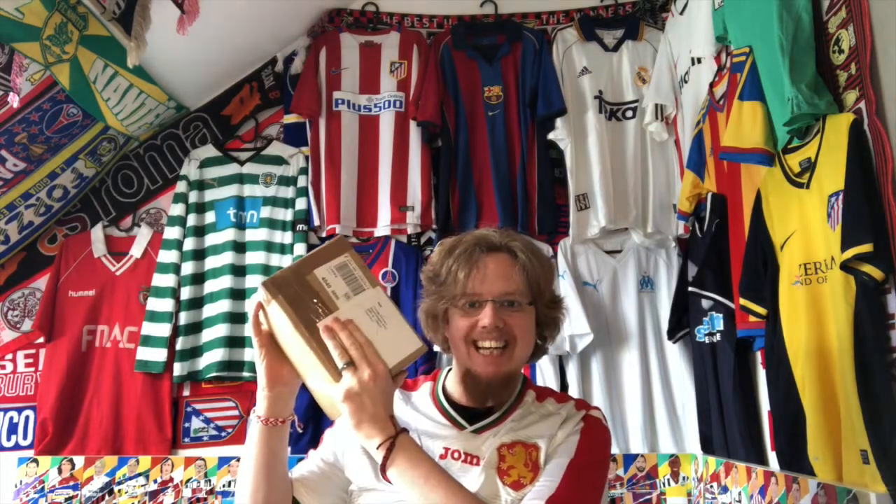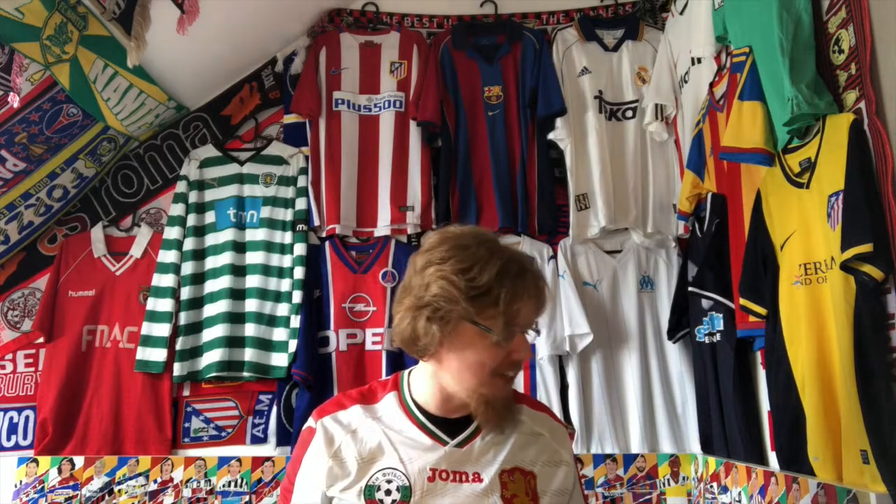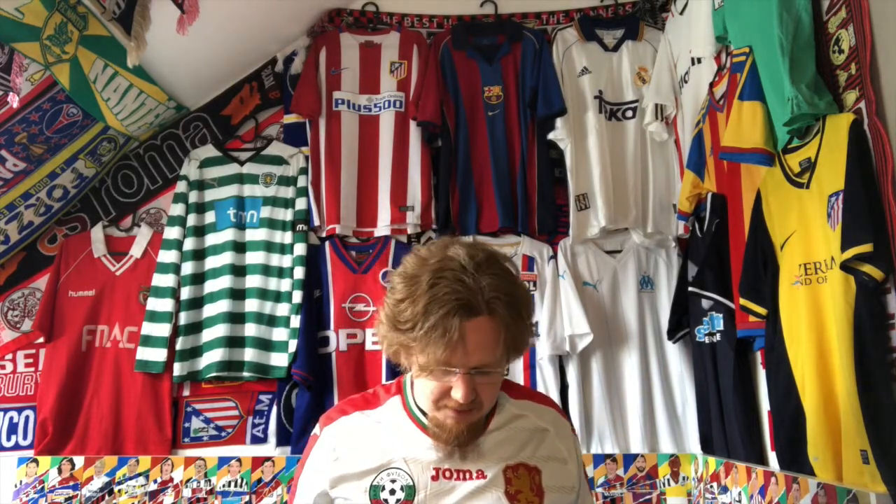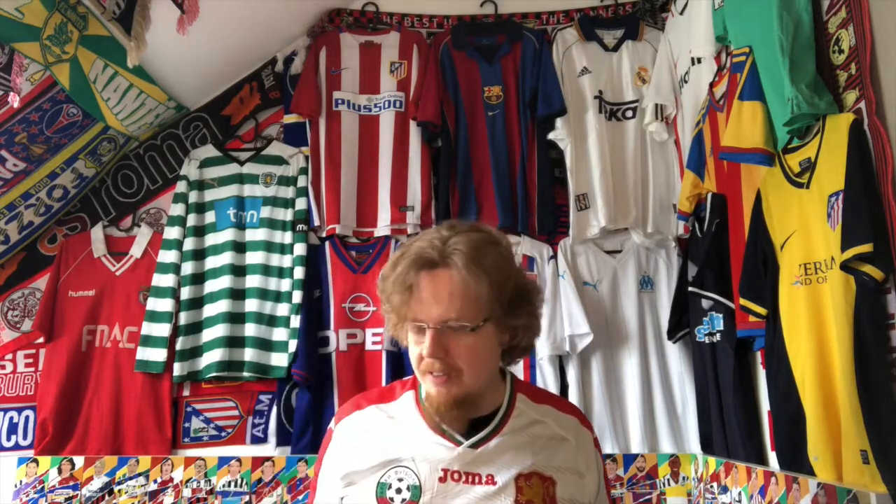Hello my soccer universe! Another package arrived — this is the one from when I went shopping. If you haven't seen my shopping video where I looked for the shirts inside this box, you can find the link up there. It's a lengthy video but you can see all the shirts I discovered. There were a few fakes in there, and then I decided there was one seller I wanted to buy from — specifically, I wanted to get a Porto jersey.